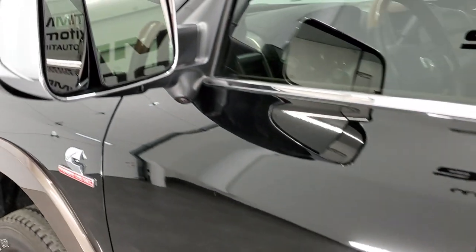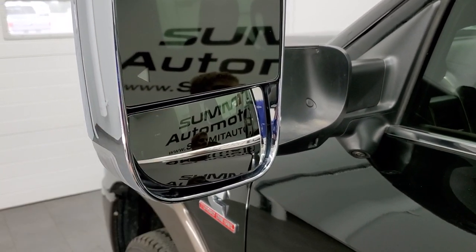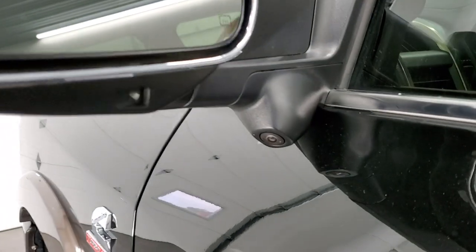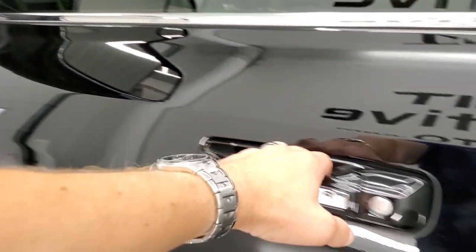It has the heated fold-out tow mirrors. They have built-in directional signals, blind spot monitoring, LED side lights, and they're heated. You get cameras on the bottom which is part of that 360-degree camera view.